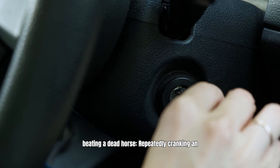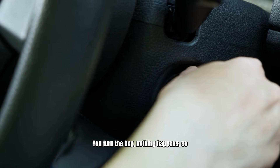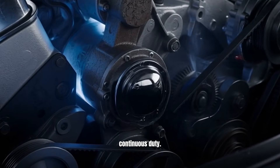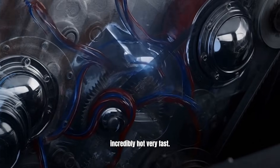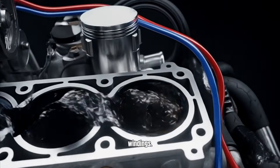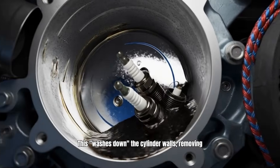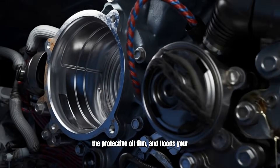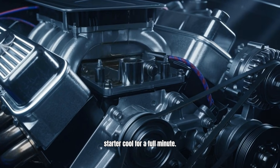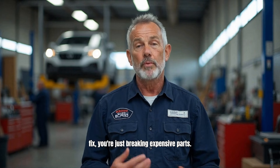Mistake number five is what I call beating a dead horse: repeatedly cranking an engine that won't start. Starter motors are not designed for continuous duty — they draw hundreds of amps and get incredibly hot very fast. Cranking for more than 10 to 15 seconds at a time can literally melt the internal windings. Every time it cranks without firing, you are dumping raw fuel into the cylinders, washing down the cylinder walls, removing the protective oil film, and flooding your spark plugs. Adopt the mechanic's three-strike rule: try for 10 seconds, then stop and let the starter cool for a full minute. If it doesn't start in three tries, stop cranking — you have a problem that cranking won't fix.